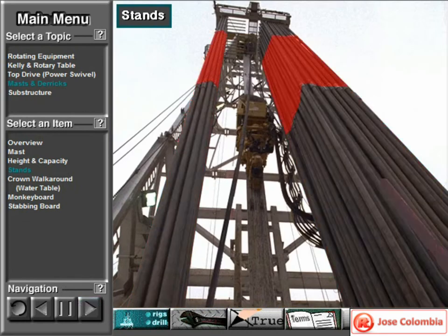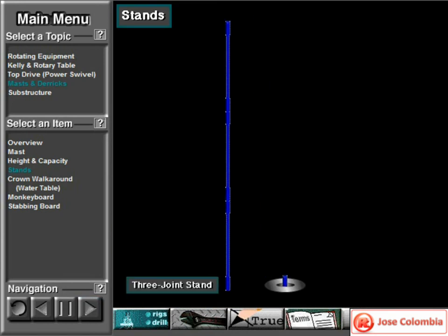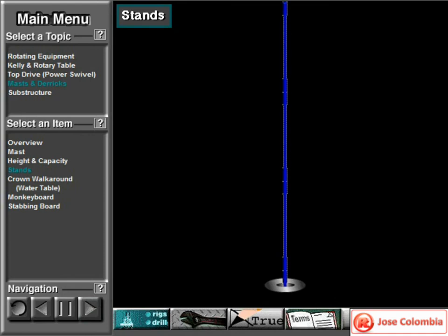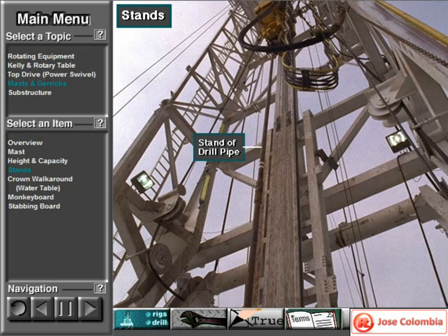Most rigs pull three-joint stands of drill pipe and drill collars. A three-joint stand is three made-up joints of drill pipe or collars. Small rigs may pull two or even one joint stands. In rare cases, a really large rig may pull four joint stands. Regardless of the number of joints, pulling pipe in stands instead of a single joint at a time speeds up the tripping process.